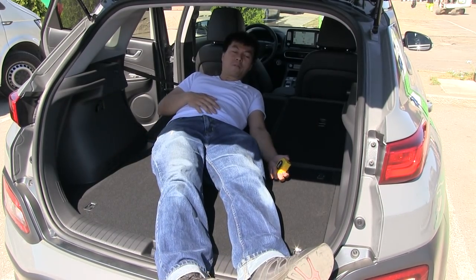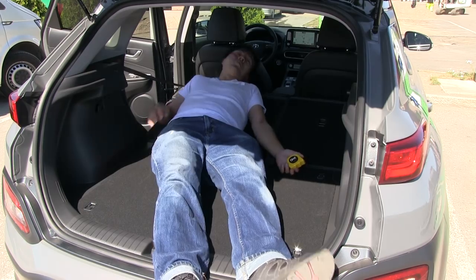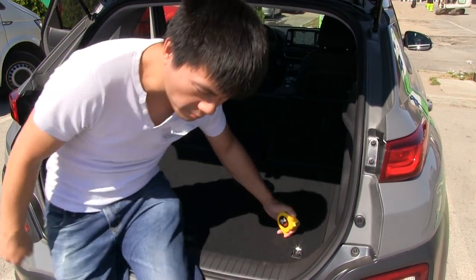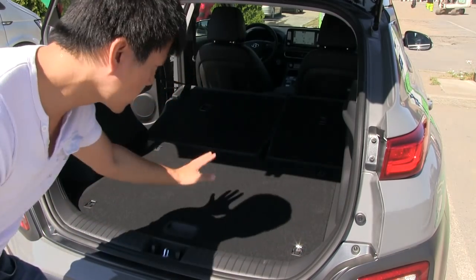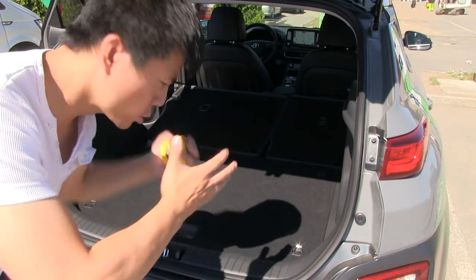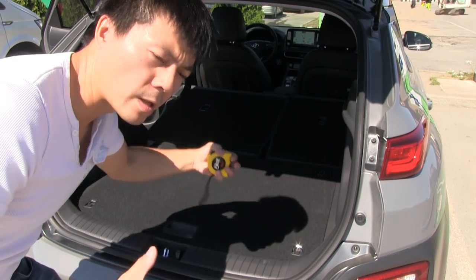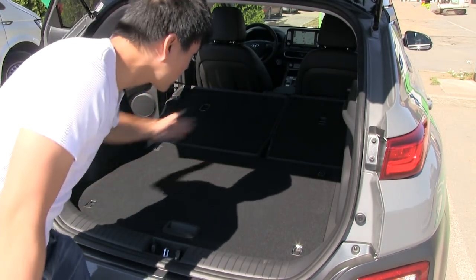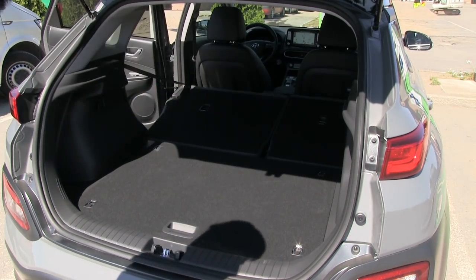This is very cramped even for me. So of course a smaller person might fit, but most people can't sleep in this car — it's too short. It needs to be longer like the Ioniq. Unfortunately you can't sleep in here; maybe one person could sleep diagonally, but that's it.